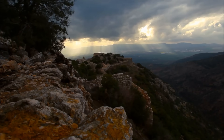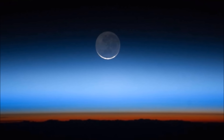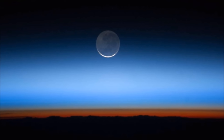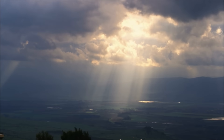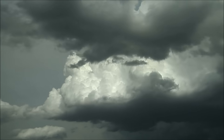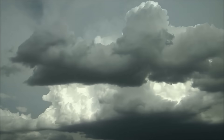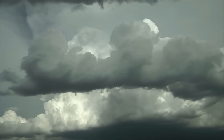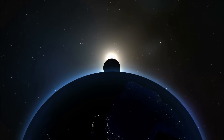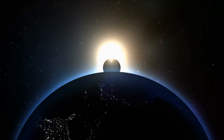Earth's atmosphere is another important feature. The atmosphere is a thick layer of gases that covers the entire Earth. It is mostly made of nitrogen and oxygen. The atmosphere is what allows us to breathe. It also helps keep the Earth warm by acting like a blanket to hold in the Sun's heat.